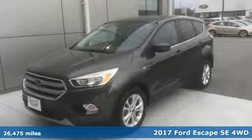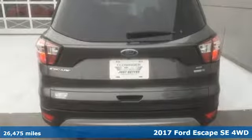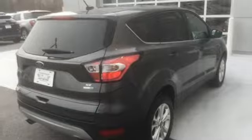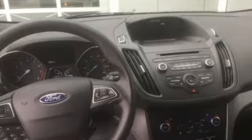It's a 2017 Ford Escape. Get away every time you get into this Escape. Its amazing ability and maximum cargo configurability make every trip the perfect journey. A great vehicle is comprised of great features like these.